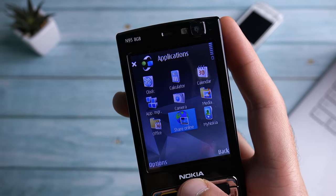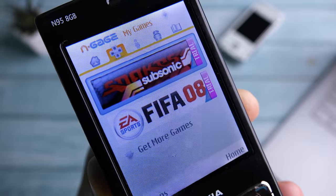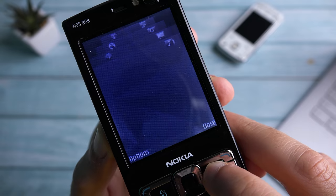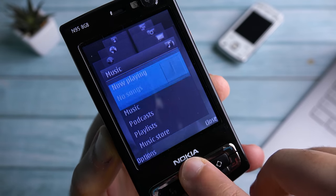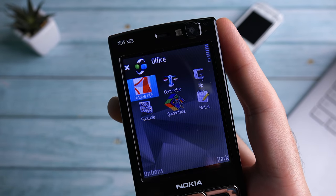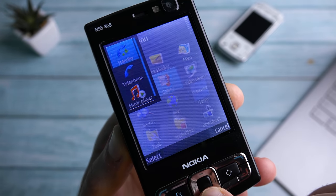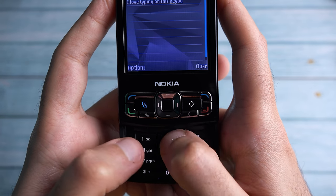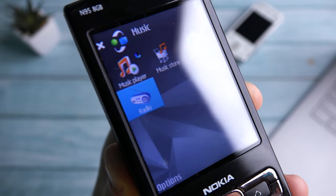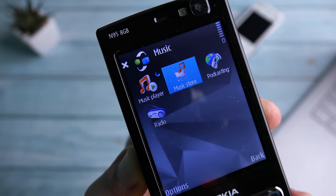The phone had an organizer, a calendar, N-Gage for proper 3D gaming, email support, a web browser that supports Flash and utilizes Wi-Fi. It also had support for almost every video playback format you could think of, a document viewer to access PDF files, Word and Excel documents, GPS and built-in Nokia Maps for navigation. It had predictive text input for a fantastic typing experience, and it still works really well. There is also a voice recorder, FM radio, a powerful music player, and the phone even supported voice commands.